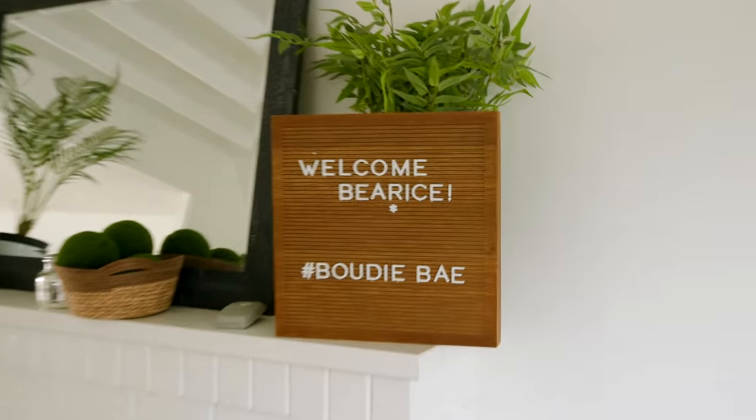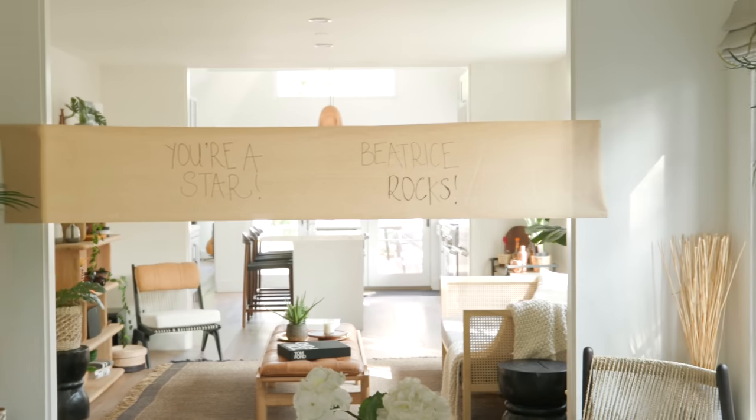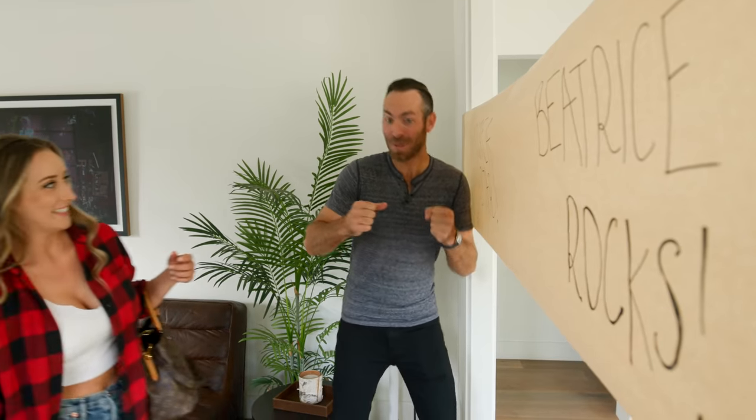Oh my gosh, what a cute little sign. Hey, welcome to your boudoir shoot. Thank you, what a cute little sign outside. Another cute little sign. Welcome to the studio. Run through it, run through it.